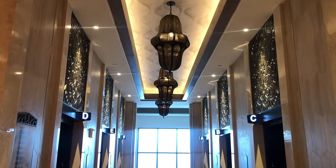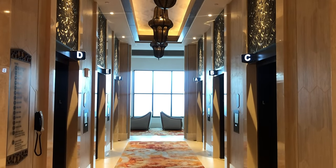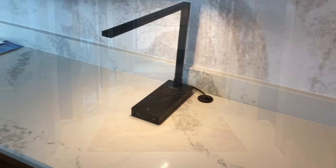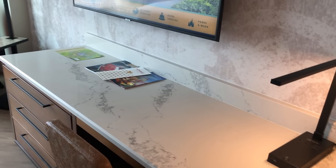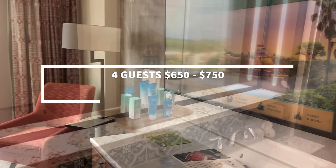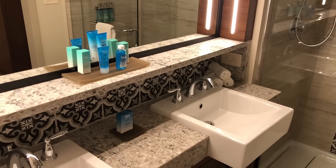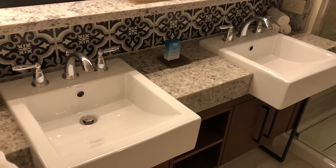Another perk of staying at the club level of Gran Destino Tower is the views you can score of the Epcot and Disney's Hollywood Studios fireworks, which you can see from the Kronos Club. Your standard view club-level room has two queen beds sleeping up to four adults. There's also a deluxe suite option, which has a living room area, a very spacious bathroom, and sleeping accommodations for up to four, including one king bed and one queen sleeper sofa.